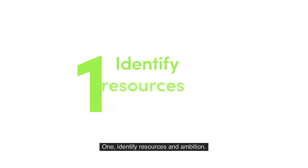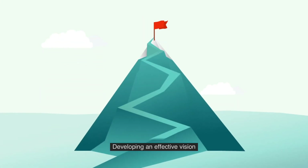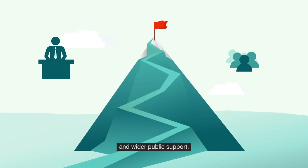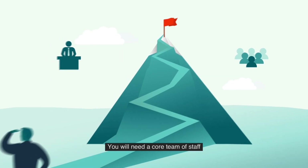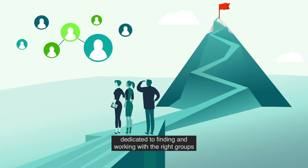Step 1: Identify resources and ambition. Developing an effective vision requires strong political leadership and wider public support. You will need a core team of staff dedicated to finding and working with the right groups and to creating a vision that works for everyone.